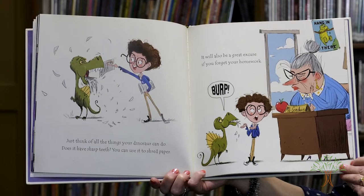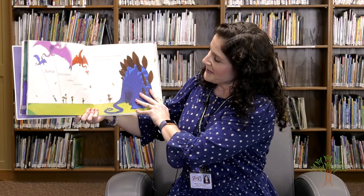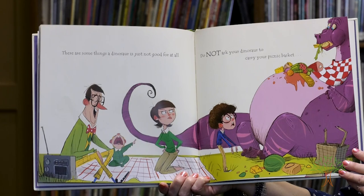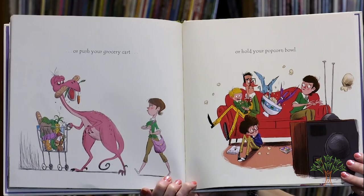Some dinosaurs make wonderful babysitters, but not all dinosaurs are suited to this work. Some dinosaurs make excellent kites, but not all dinosaurs are suited to this work either. There are some things the dinosaur is just not good for at all. Do not ask your dinosaur to carry your picnic basket, or push your grocery cart, or hold your popcorn bowl.